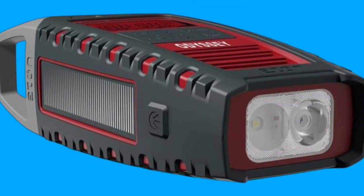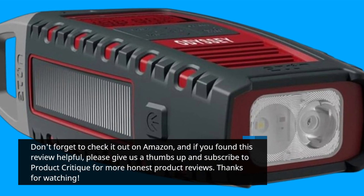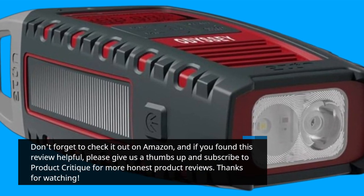Don't forget to check it out on Amazon, and if you found this review helpful, please give us a thumbs up and subscribe to Product Critique for more honest product reviews.